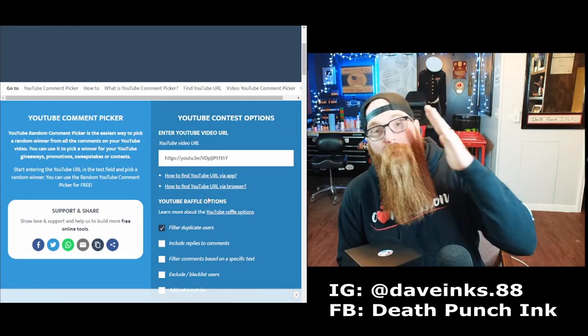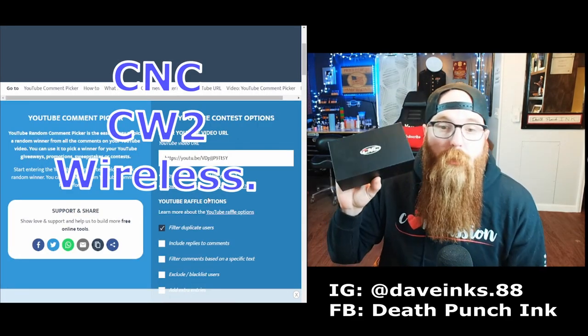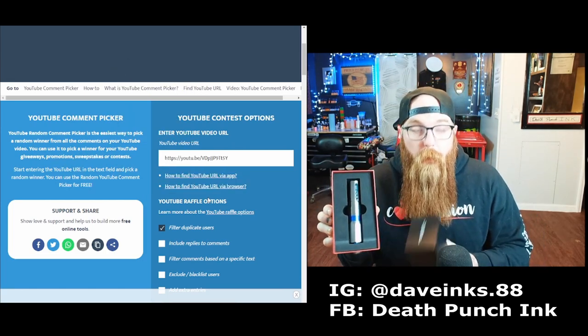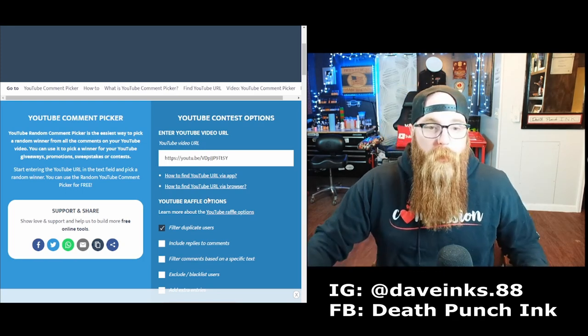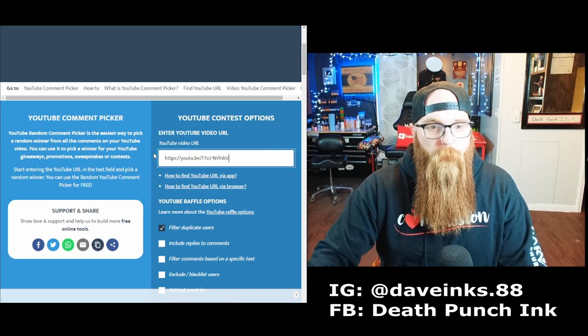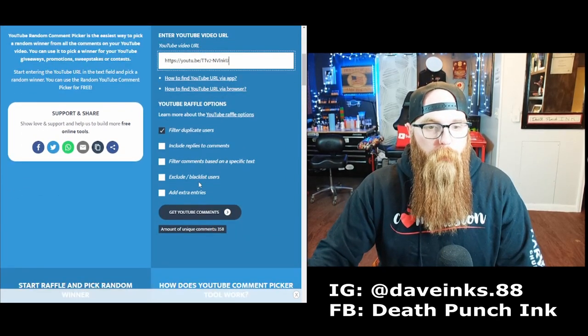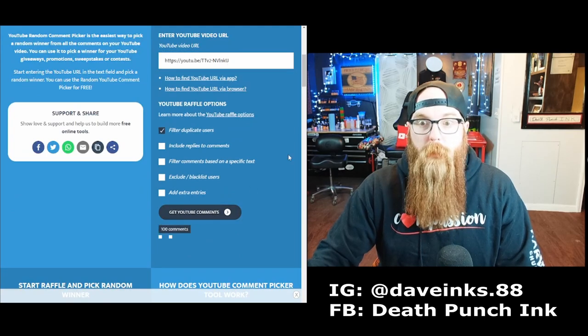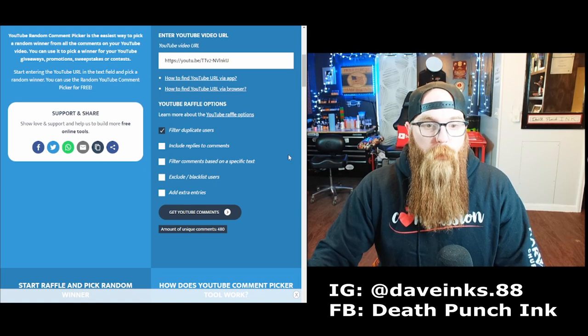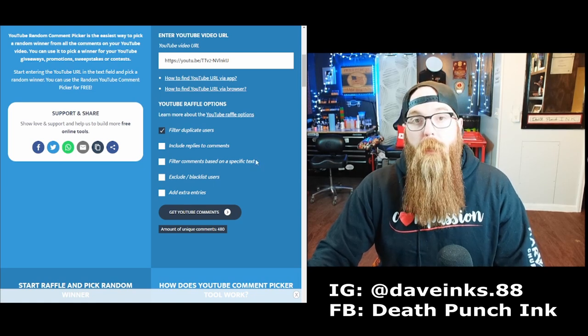The next machine we're going to be giving away is the CNC CW2 — that super shiny one right here. I have the link for that video, let's throw that in there, hit enter, and get the comments. We've got 480 unique comments — thank you guys.